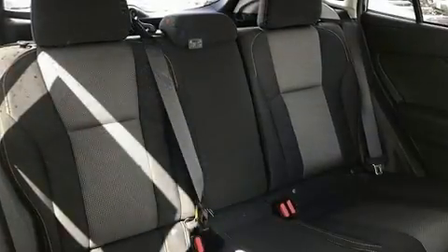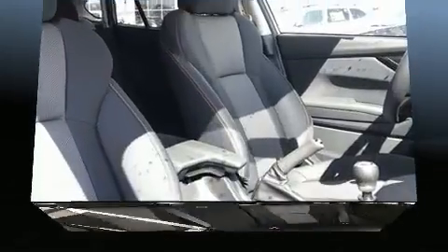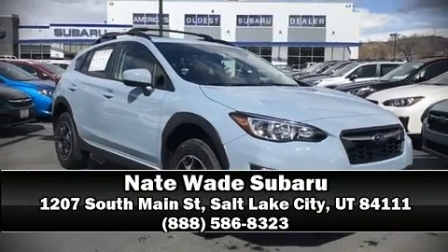Traction control, brake assist, a security system, and four-wheel disc brakes with ABS. Stop by our dealership or give us a call for more information.